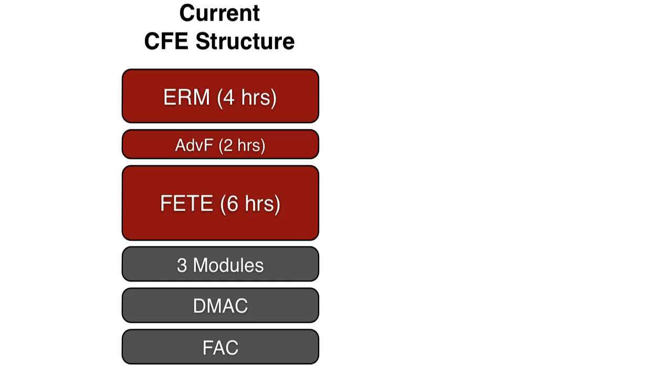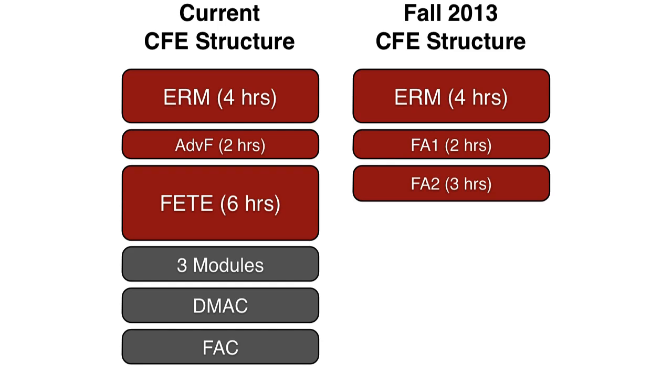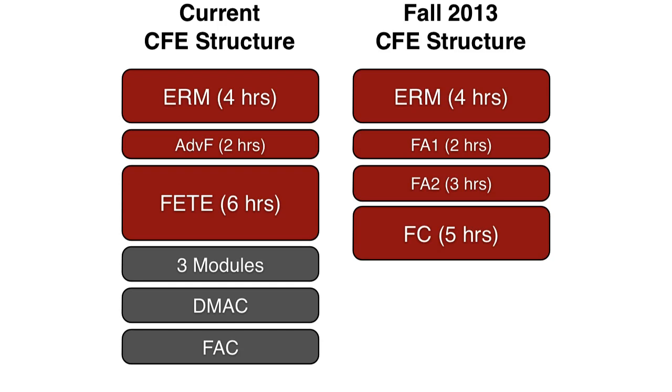Now let's talk specifically about the corporate finance and ERM structure, which is a little bit different than the others. On this structure today — and it's already in a transitional state, having begun transitioning in the second half of 2012 — there's an ERM exam and an advanced finance exam. In fall of 2013, there will still be that same ERM exam barring syllabus changes. But instead of this temporary advanced finance exam, the FA exam will be split into two parts: FA-1 and FA-2. The SOA has said if you've passed the 2-hour advanced finance exam, you basically get credit for FA-1, and you would only have to take FA-2, the 3-hour exam, in the fall of 2013. And then you would have to complete the new fellowship core exam on the CFE pathway, which presumably will resemble the current FETE exam.